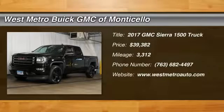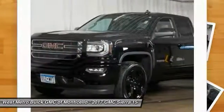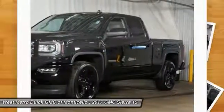Stop by and take a look at the 2017 GMC Sierra 1500. The Sierra 1500 offers a five-star frontal and side crash test rating and a combination of mechanics and aerodynamics that